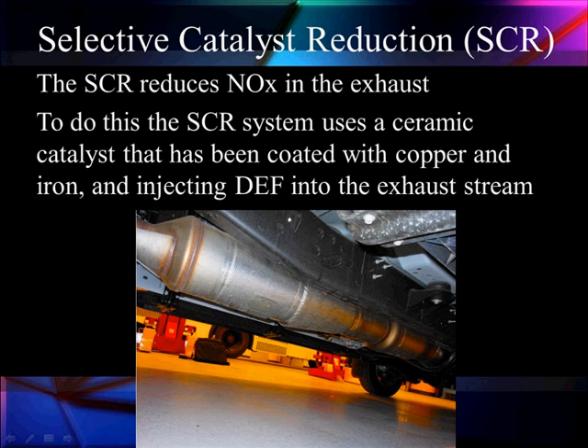Let's spend some time talking about the biggest change coming on the 6.7 — it's a selective catalyst reduction system, SCR. It's going to reduce oxides of nitrogen, NOx, in the exhaust as an after-treatment. It's going to store them up in a ceramic catalyst coated with copper and iron, then we're going to inject DEF, which is made up of a lot of ammonia when we break it down, and it's going to change the stored NOx into harmless gases. That's the overview of what catalyst reduction does.